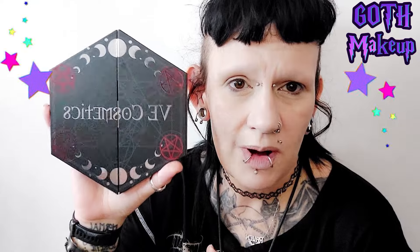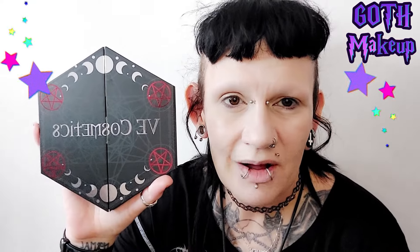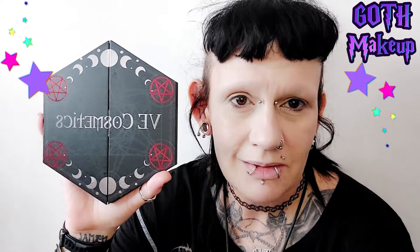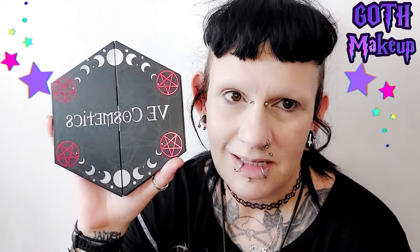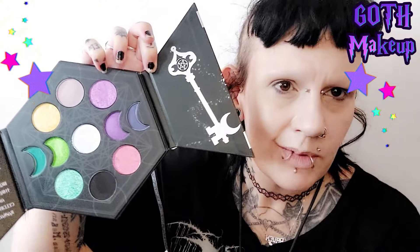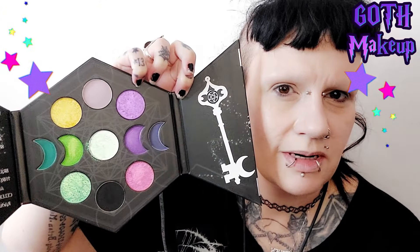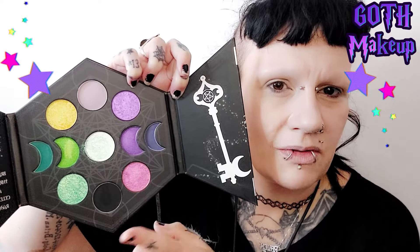This is a VE Cosmetics palette and it's beautiful. They sent it out to me and I absolutely love it. I'm so excited to try out the colors in here today. Let's check out the colors so we can have a little look at what kind of color combinations we can do.